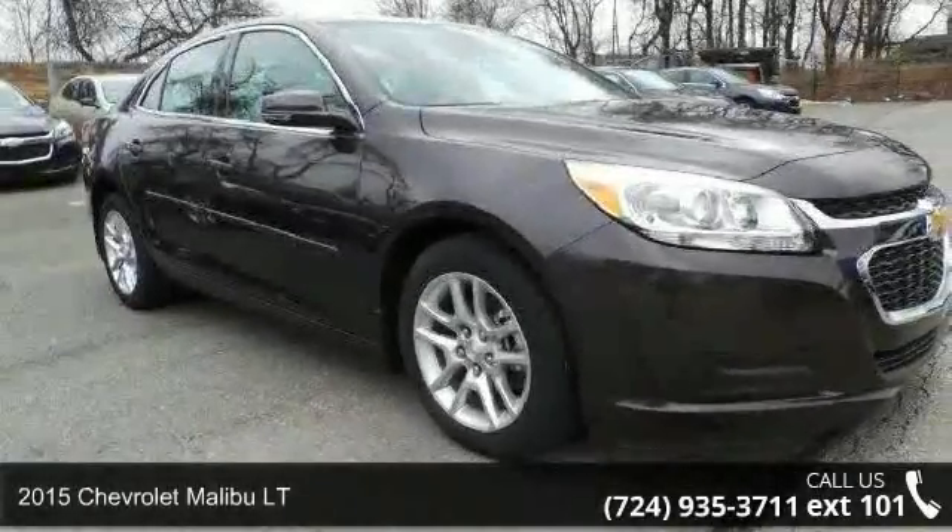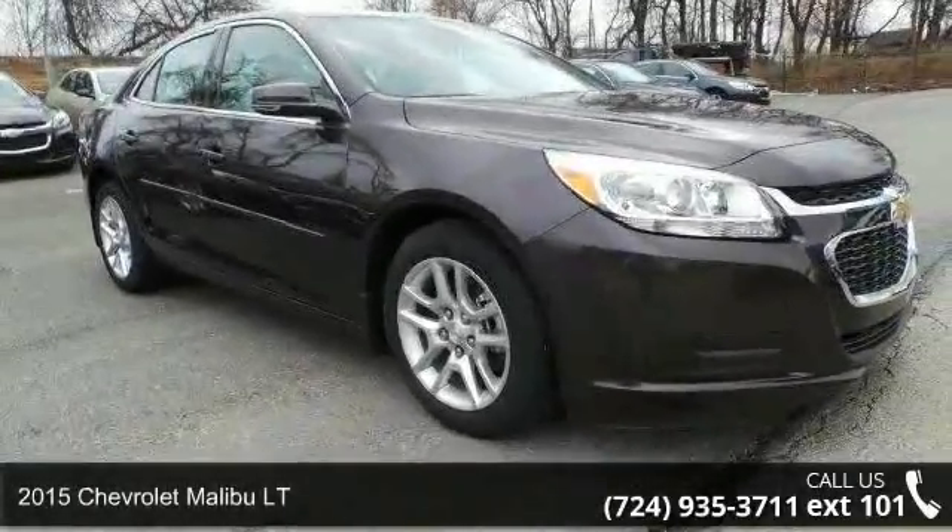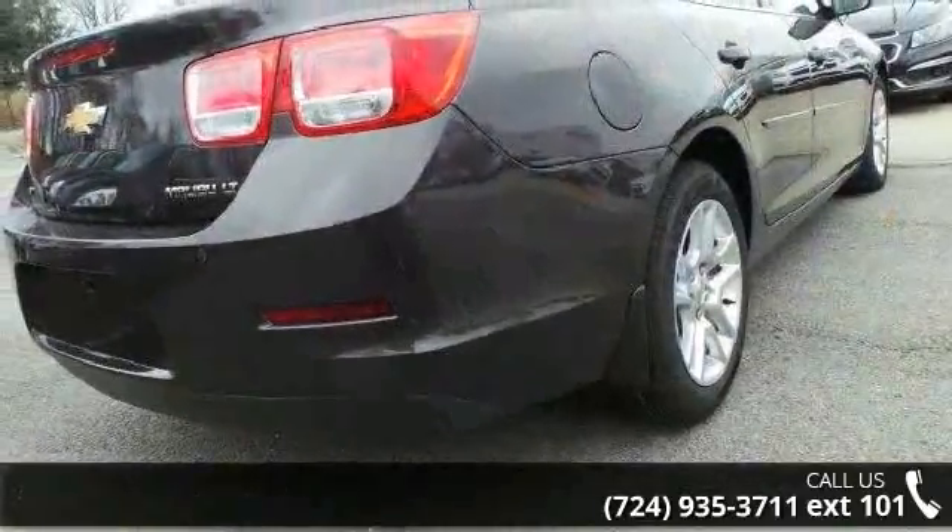Arrive in style with this 2015 Chevrolet Malibu LT. If you are looking for an automobile with great features, look no further.